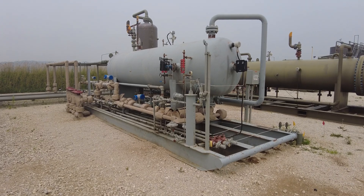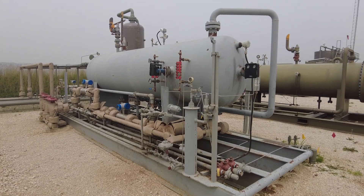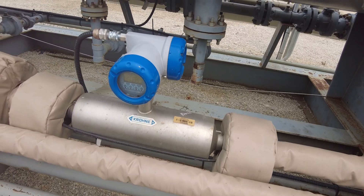The well head produces oil, gas, and salt water. This would be the gas production unit. The produced materials from the well flow into the gas production unit where they're then separated out — natural gas gets sold in a series of pipelines onto market.